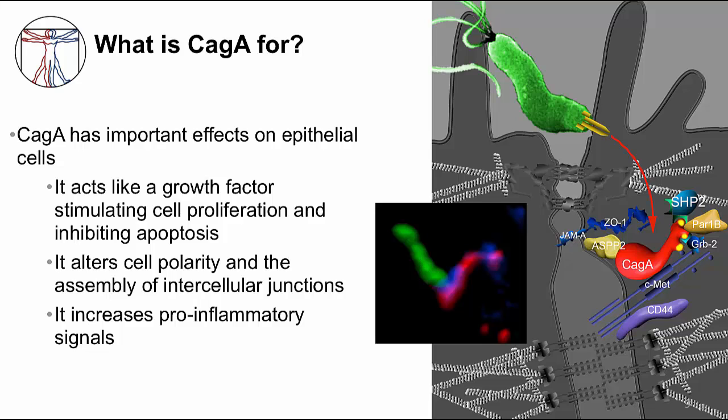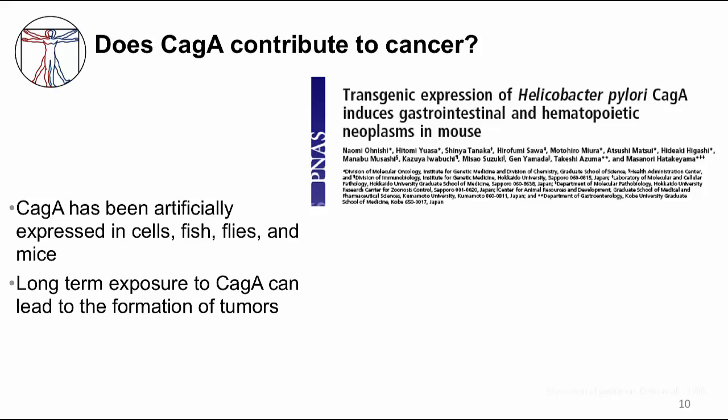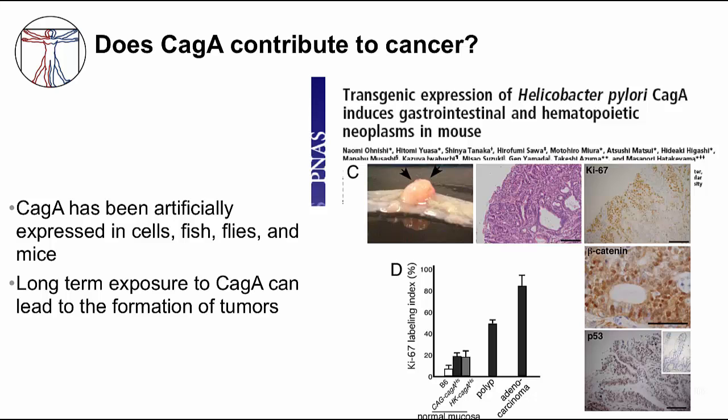All of these effects are things that have been associated with the behavior of cancer cells. In fact, long-term exposure of cells to CAG-A can lead to tumor formation, which was found by expressing CAG-A directly in cells and animal tissues. In transgenic mice, expression of CAG-A can lead to tumors of the gastrointestinal tract and even the hematopoietic system. So H. pylori has this protein that can be considered an oncoprotein.